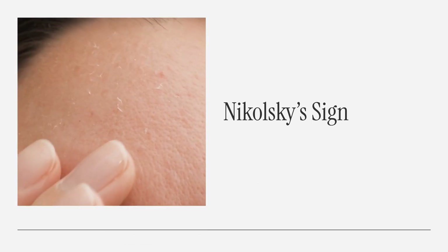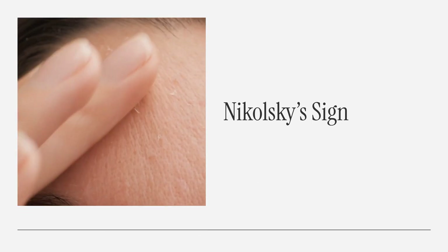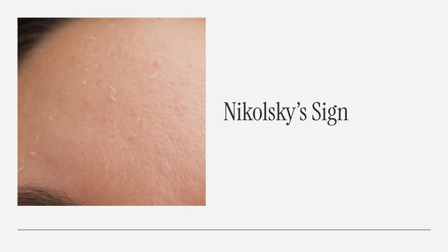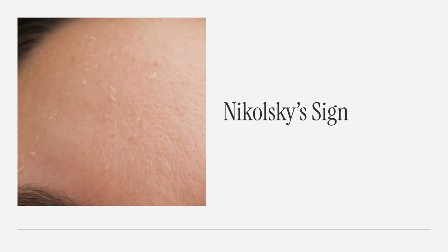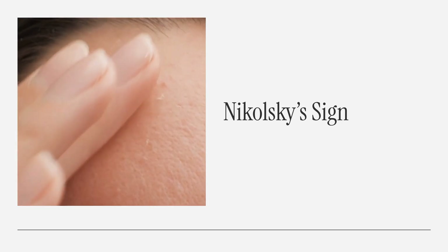Another red flag is Nikolsky's sign, a clinical warning where the skin peels off with gentle pressure. This can occur in life-threatening conditions like toxic epidermal necrolysis, where large areas of the skin slough off like a burn. Patients need immediate intensive care.